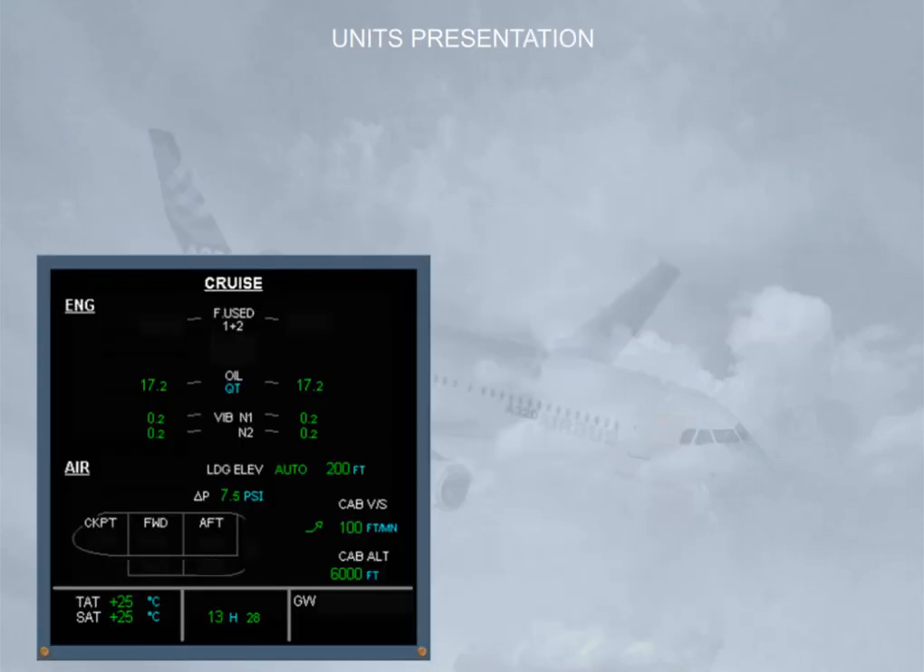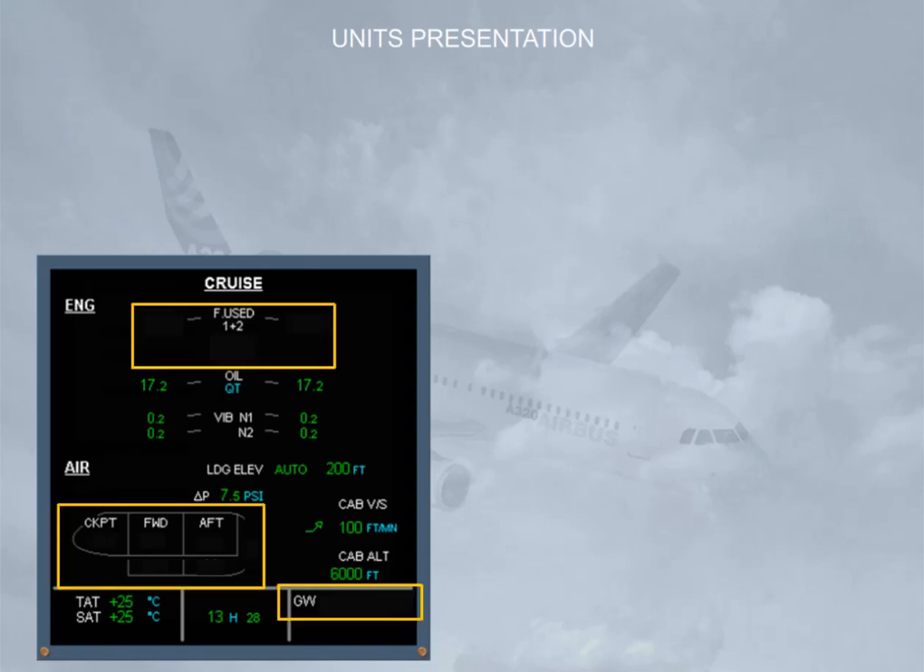Now let's see how we deal with units in this course. Individual airlines can choose which units they wish to use for some parameters on the ECAM screens. In the example shown, we have highlighted the areas on the screens where the units used could differ. For the US units option, the comfort temperatures will be in degrees Fahrenheit and the weights will be in pounds. For the metric units option, the comfort temperatures will be in degrees Celsius and the weights will be in kilos.